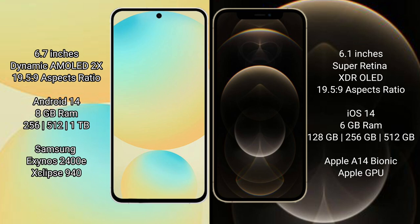Samsung Galaxy S24 FE comes with 8GB RAM and 128GB, 256GB, or 512GB internal storage, powered by the Samsung Exynos 2400E processor and GPU 940. iPhone 12 Pro comes with 6GB RAM and 128GB, 256GB, or 512GB internal storage, powered by the Apple A14 Bionic processor and Apple Graphics GPU.